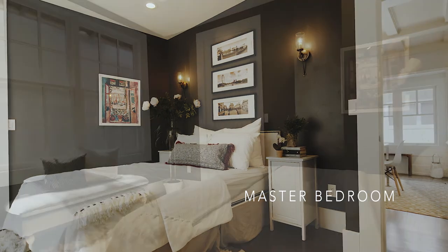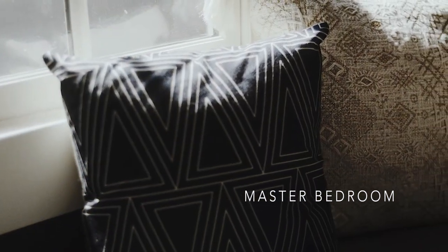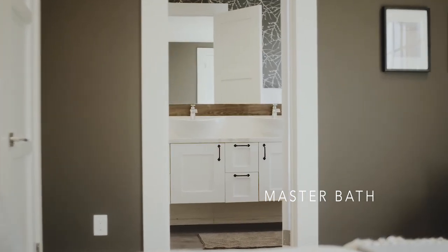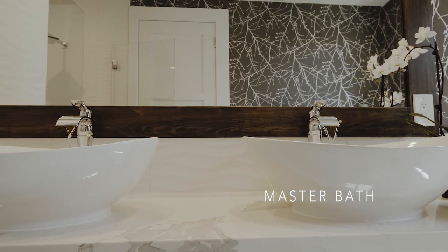There's a small alcove that leads to the generous master suite. The master bedroom is spacious with a large walk-in closet and tons of light. The master bath has an incredible level of high-end detail and fixtures, including dual countertop vessel sinks and a deep free-standing soaking tub and walk-in shower.